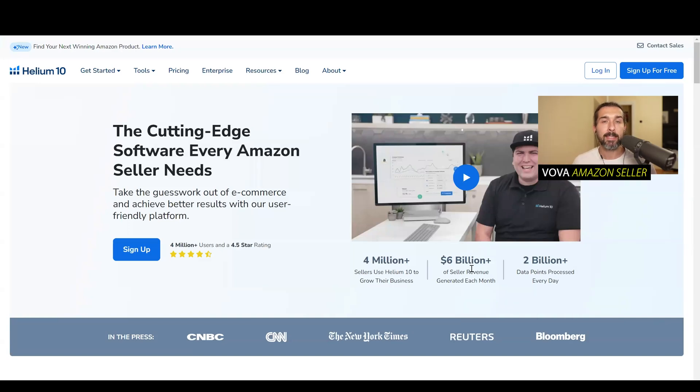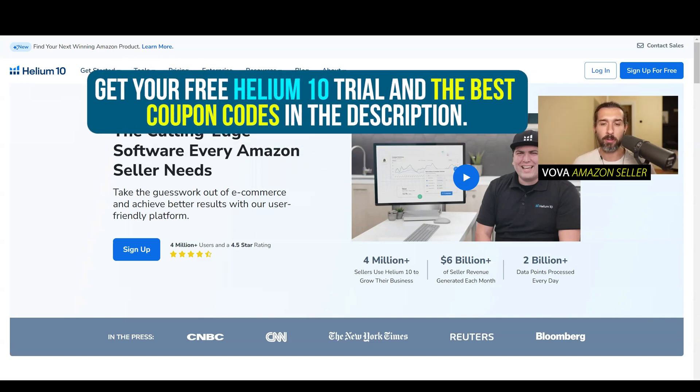Hey, so how to use Helium 10 discount code and coupon code, how to apply it. In this video, I'm going to show it to you step by step. And also I'm going to share the best discounts and coupon codes for Helium 10 down in the description of the video.